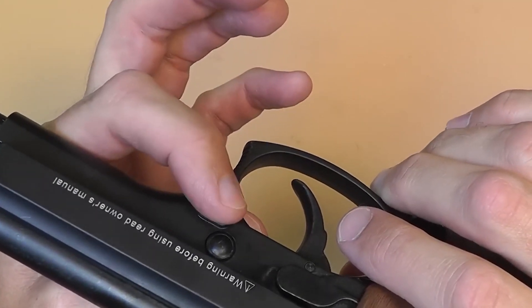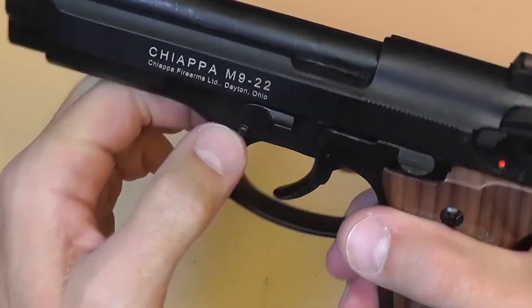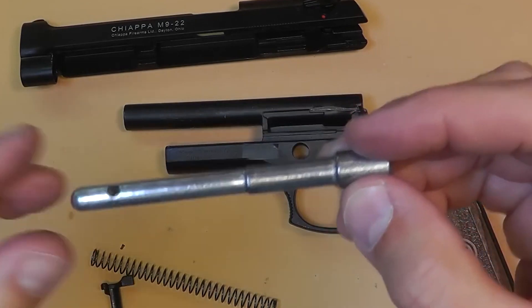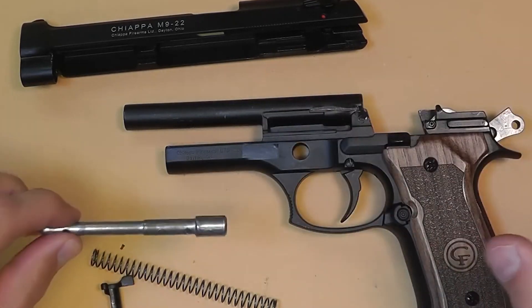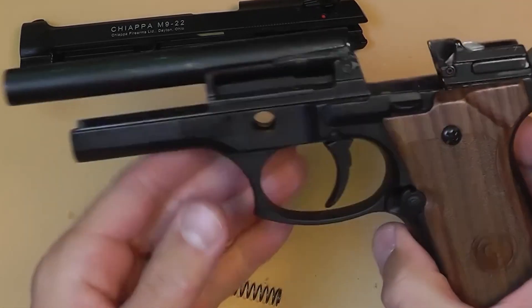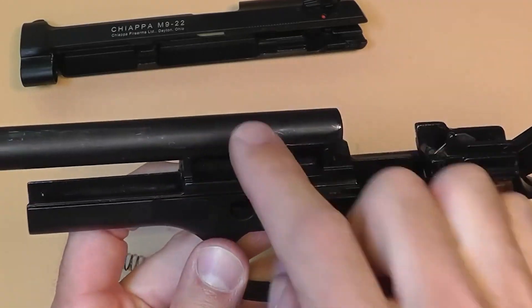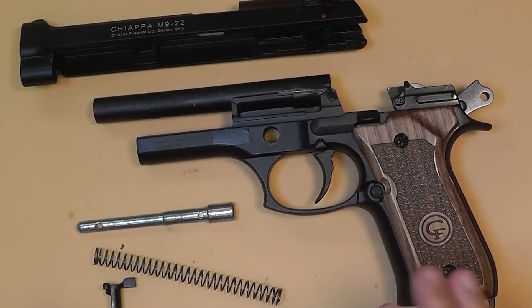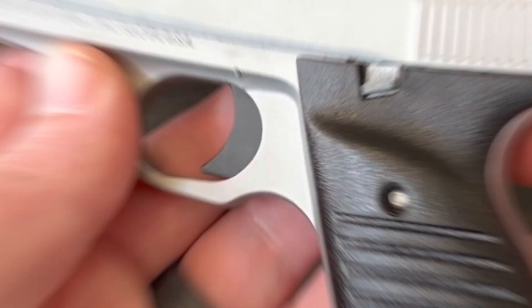It's important to also consider the potential consequences of using deadly force in self-defense. Its potential for delivering deadly force should never be taken lightly. It's important to approach this firearm with caution and understand the gravity of the situation if it needs to be used. In the end, the Chiappa M922 is a tool that can be used for both good and bad, and it's important to use this firearm only as a last resort, when all other options have been exhausted.